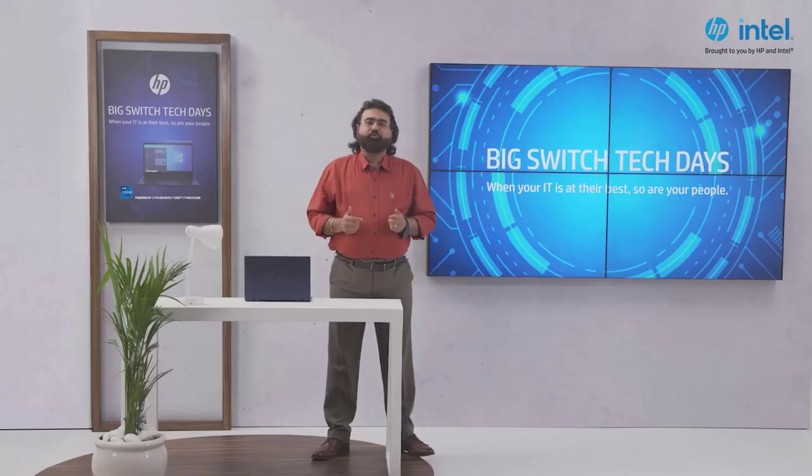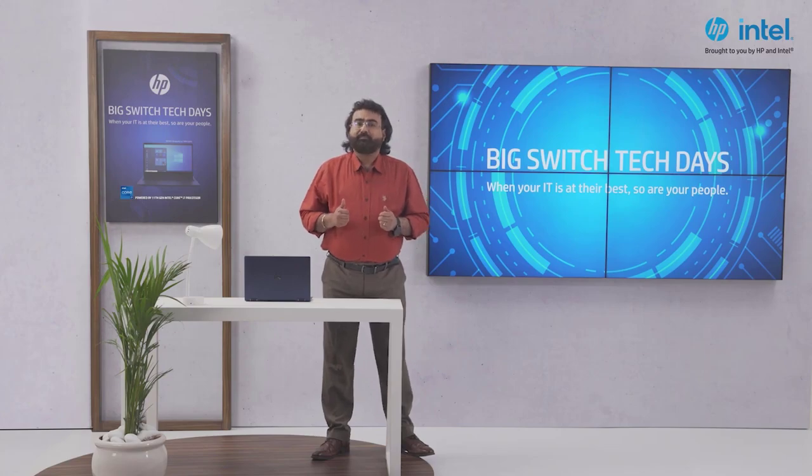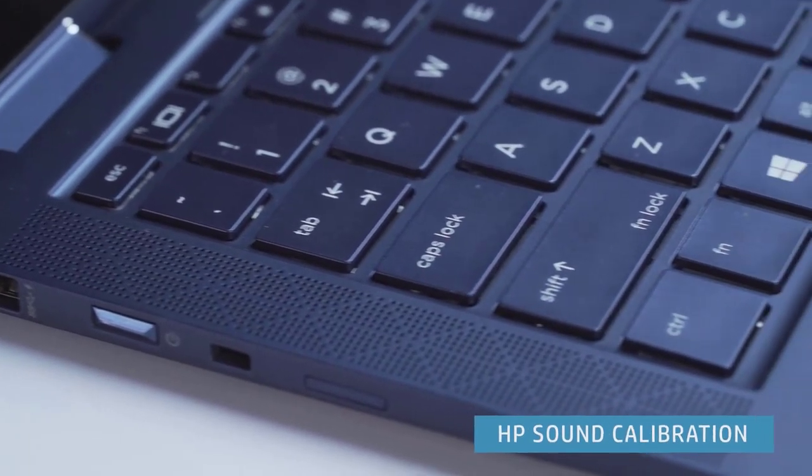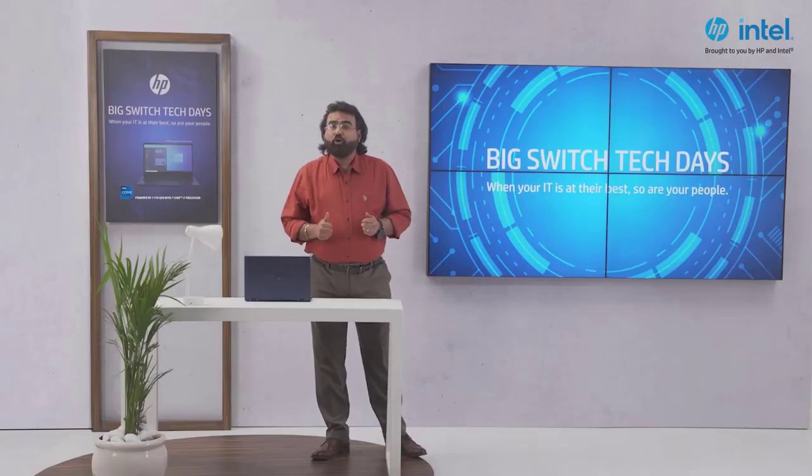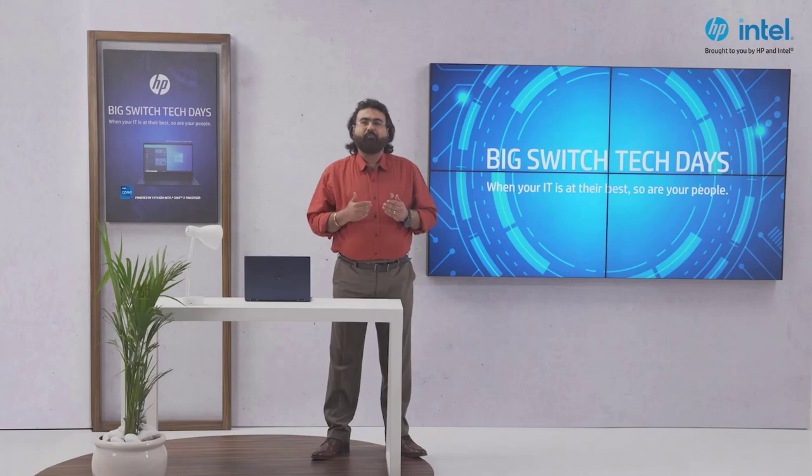AI-based audio tunes headphones for an immersive sound experience, specifically tailored to your preferences with HP Sound Calibration. HP Dynamic Audio tunes audio to speech, music and movies while suppressing background noise.